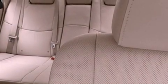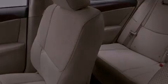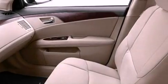Memory settings for the seat positions so you can recall your favorite alignments with the push of one button, air conditioning with automatic climate control, cruise control, and leather seats.